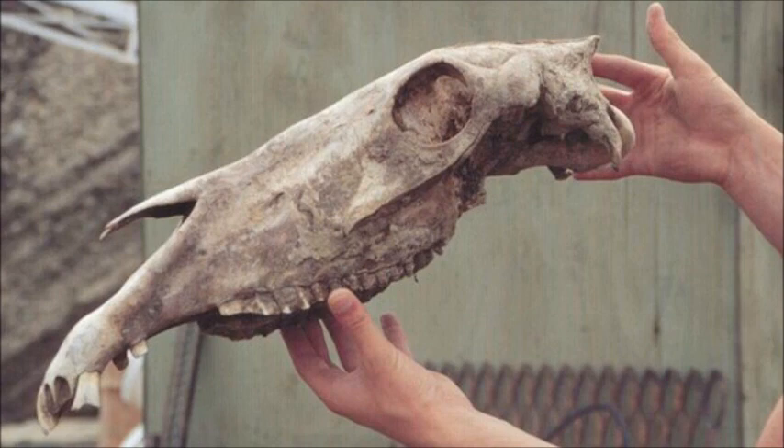But would we recognize the Equus ancestor as a horse? "Even if you look at the Przewalski horse, which has a divergence time of only about 50,000 years ago, and compare it to the domestic horse, you can already see differences," observed Professor Willerslev. "I would definitely say it would not look like a horse as we know it, but we would expect it to be a one-toed horse."